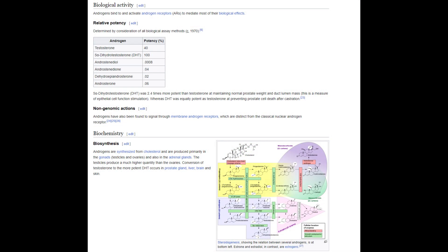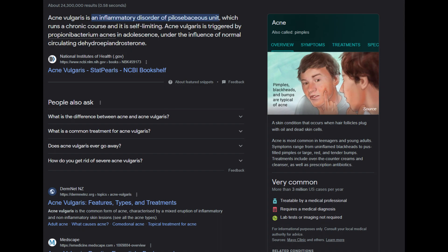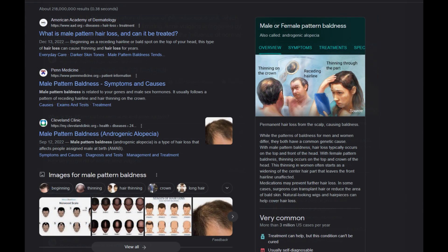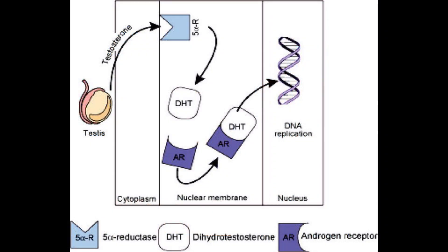Dihydrotestosterone, or DHT, is a potent androgen that plays a pivotal role in various skin conditions, notably acne vulgaris and male pattern baldness. It emerges from an interaction between testosterone and the enzyme 5-alpha reductase, and its influence on skin and hair has been a focal point of research.